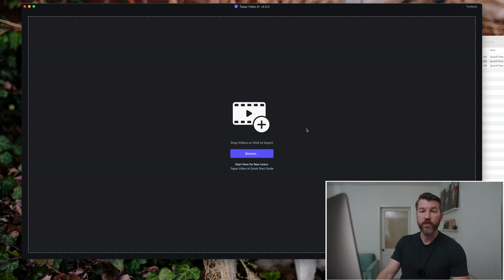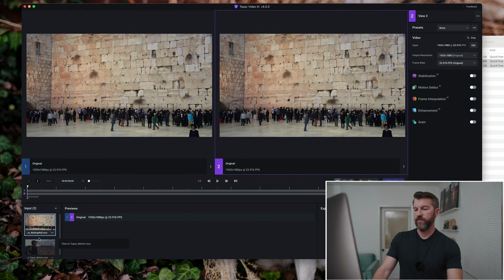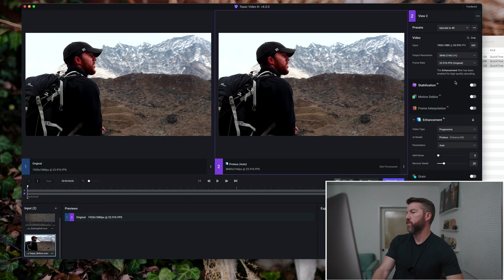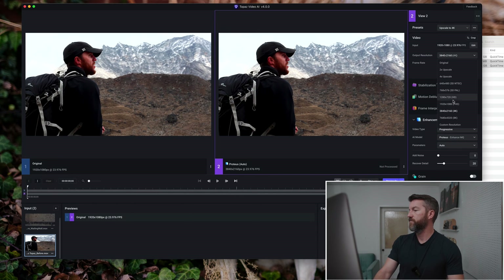Now here we are in Topaz AI. When you start Topaz, there's not much going on — it just asks you to import some footage. I have two shots here: the Wailing Wall, and then a collection of the other clips. Looking at the presets, you can do 4x slow motion, 8x slow motion, which I'd love to test. But for me, this is about resurrecting old footage, so I'm going to go ahead and upscale it. They have different parameters and enhancements you can apply.